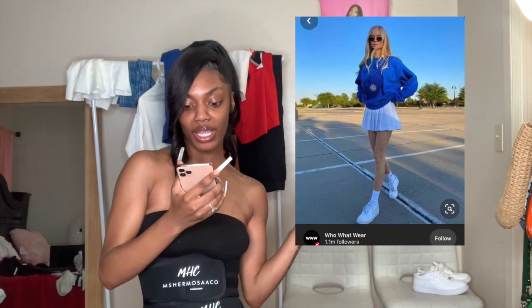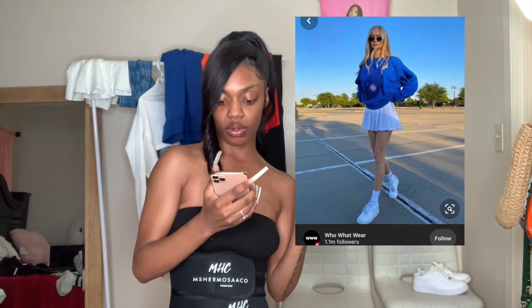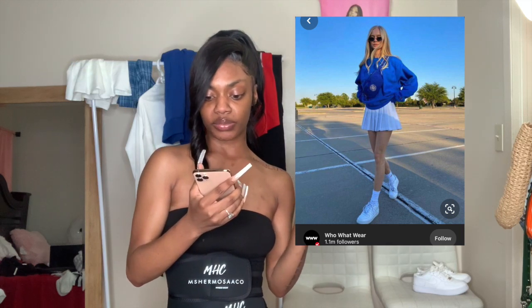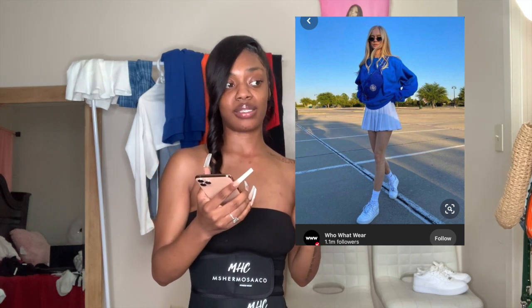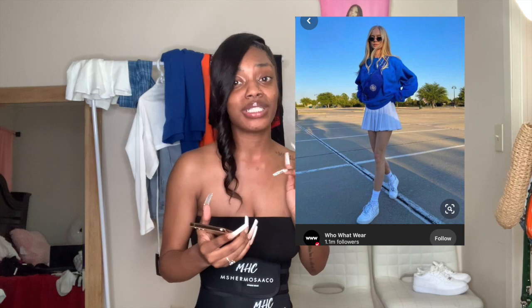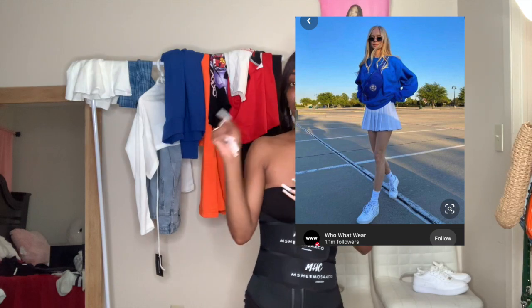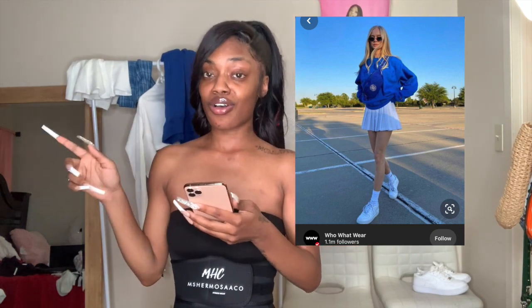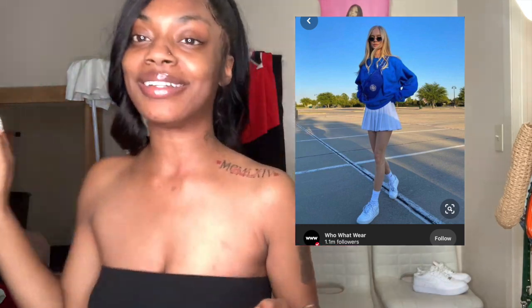For the first outfit, I'll pop the picture right here. She's wearing a tennis skirt, white Air Forces, white socks — either dry fit or whatever socks — and a blue crew neck, plus a fanny pack. I don't want a fanny pack, but I really like this outfit because I have pretty much everything. I'm going to be wearing a hoodie instead of a crew neck, so it'll work.